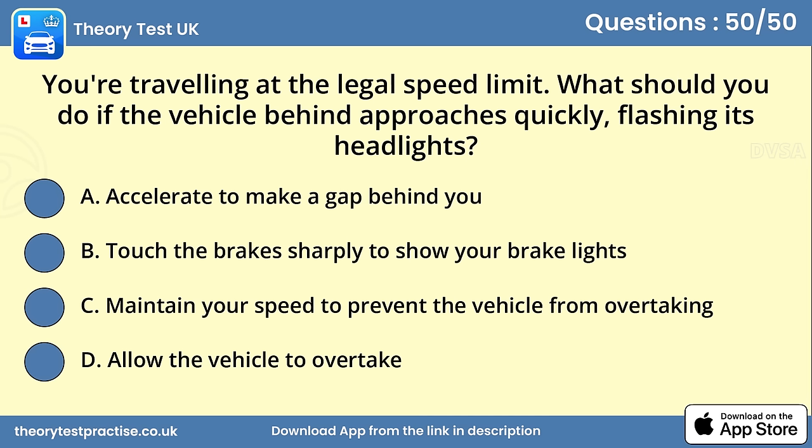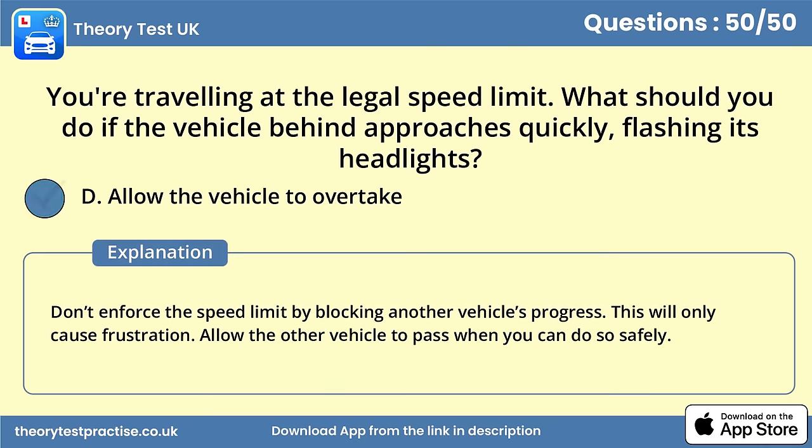Question 50. You're travelling at the legal speed limit. What should you do if the vehicle behind approaches quickly, flashing its headlights? Answer D: Allow the vehicle to overtake. Don't enforce the speed limit by blocking another vehicle's progress — this will only cause frustration. Allow the other vehicle to pass when you can do so safely.